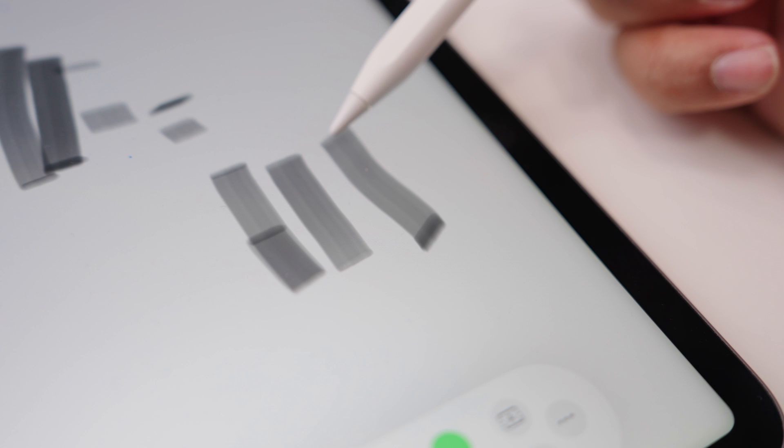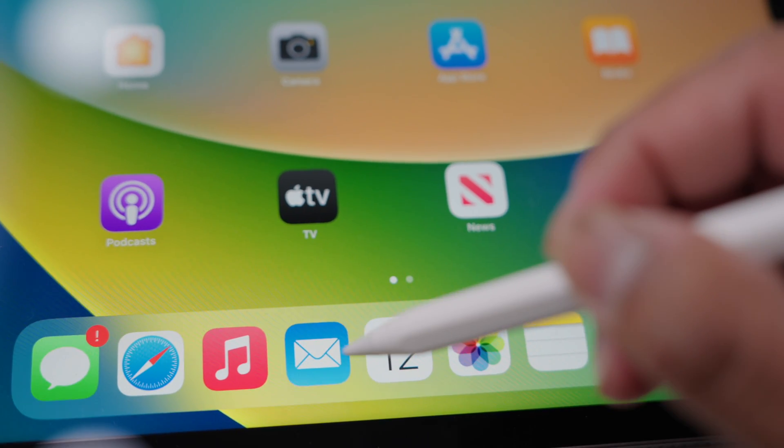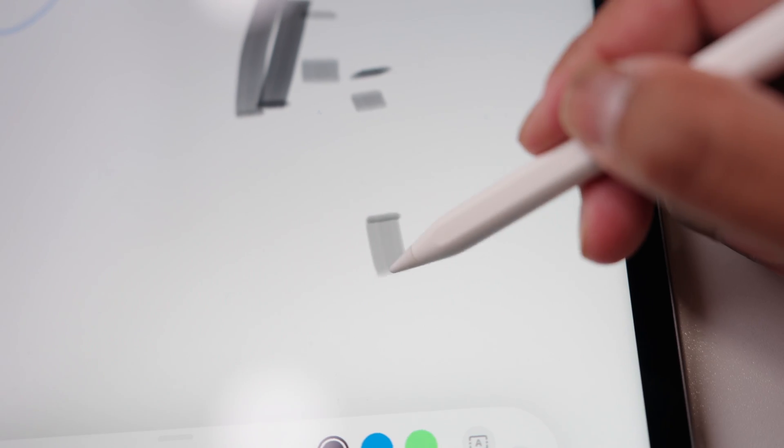The next two features are more so the features that would entice me to upgrade to the M2. Firstly, hover — basically this technology where you can bring the Apple Pencil within 12 millimeters of the screen and it will show you where the Apple Pencil cursor is. You can hover over certain things to get more information on them. In my personal opinion, that's a small value add and really not a huge deal. It's a nice-to-have — like complimentary Apple stickers — and can be handy if you're a huge sketcher or draw a lot with your iPad Pro. I can see the appeal for some people, but overall I don't see this as a huge reason to upgrade.